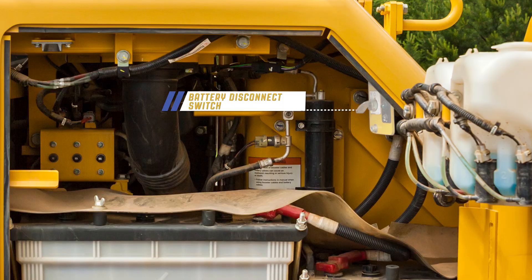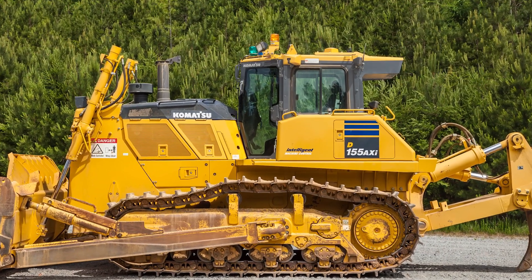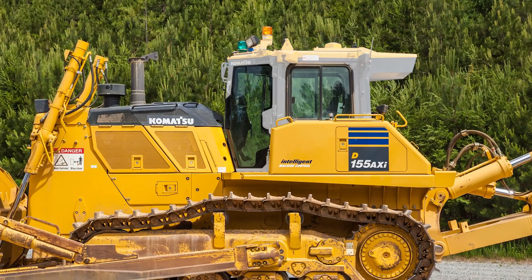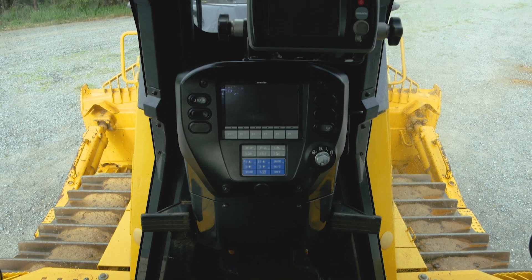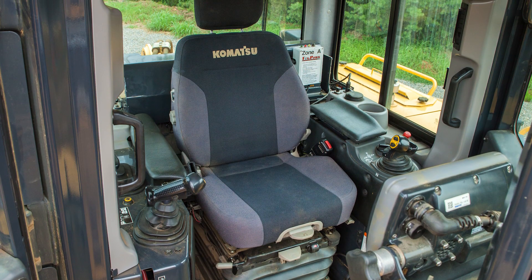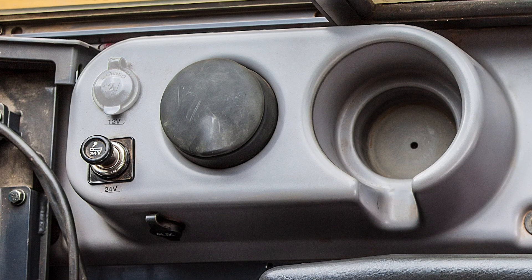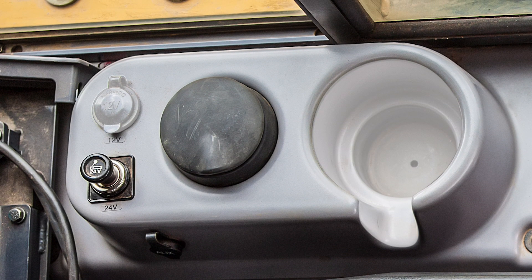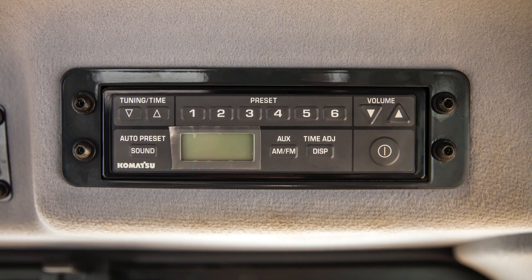Now let's take a look at the features inside the cab. The D155-8 has an integrated rollover protection system cab. Using this cab design allows visibility to be increased from the cab. Standard features inside the cab include 12 volt power supply ports, cup holder, rear view camera, and AM FM radio with a remote auxiliary plug.